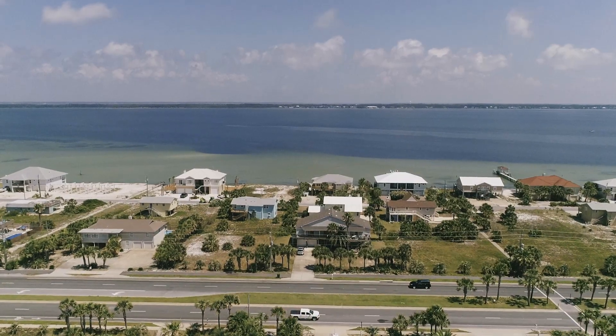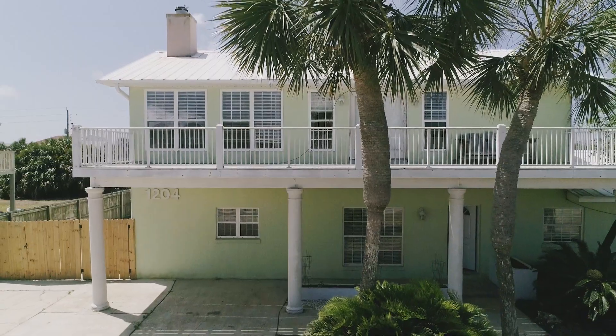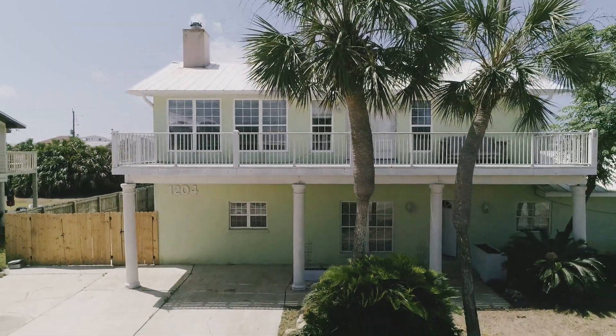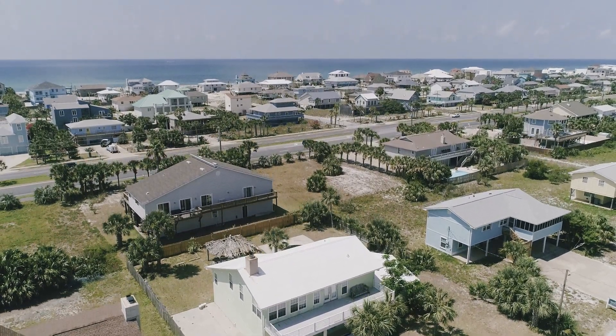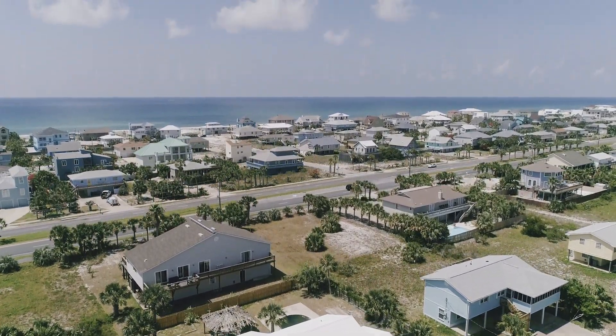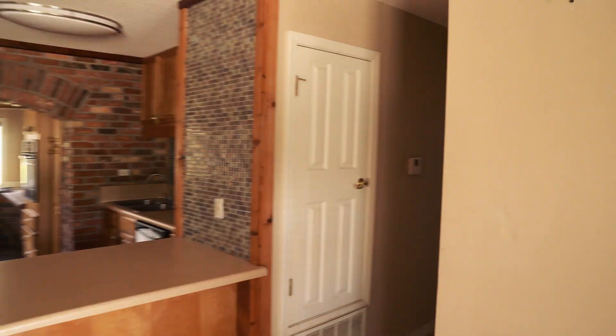Welcome to Coastal Homes by Christina. This week we're going to show you the best fixer-upper on Pensacola Beach. I'm Christina Leavenworth, and I can't wait to give you a tour of this home on Panferio Drive. This home is the most affordable when you look at price per square foot on Pensacola Beach. It is just footsteps from the sound and it's more than 3,200 square feet, listed at just $549,000.